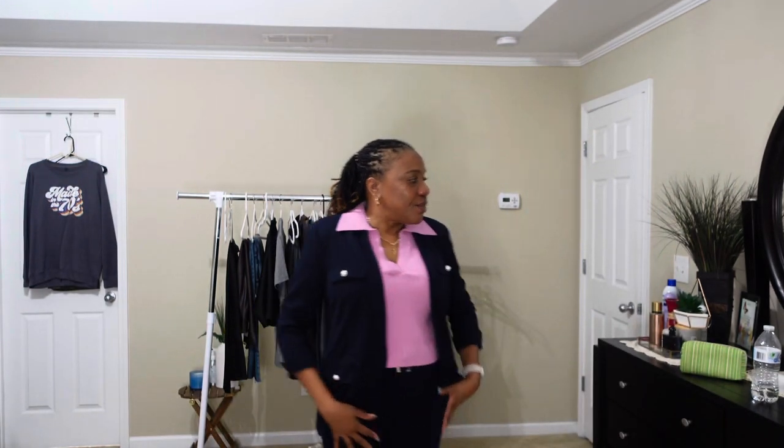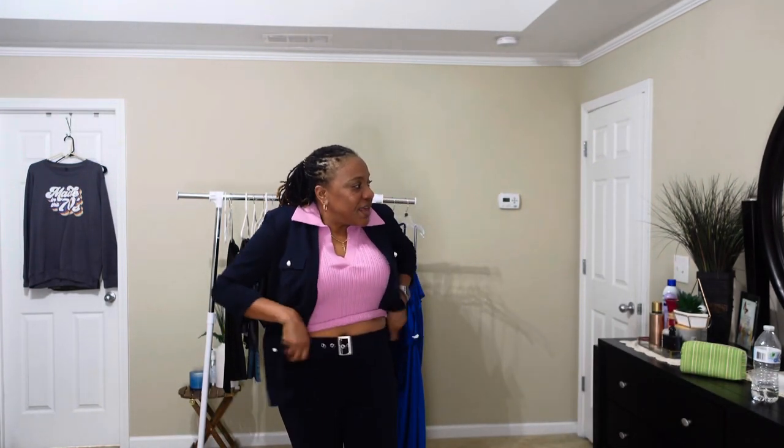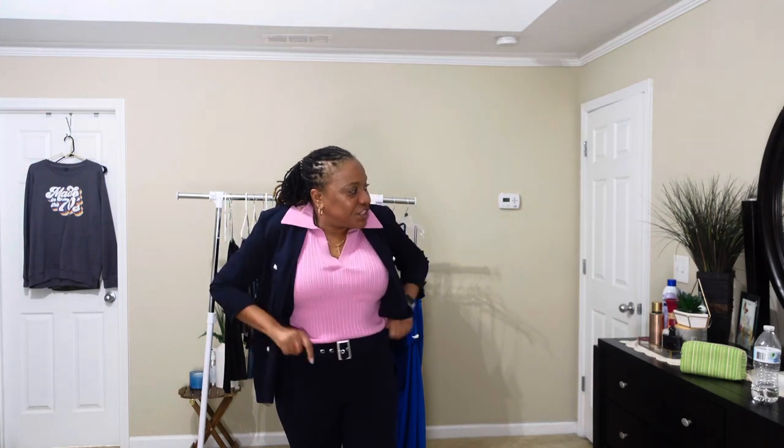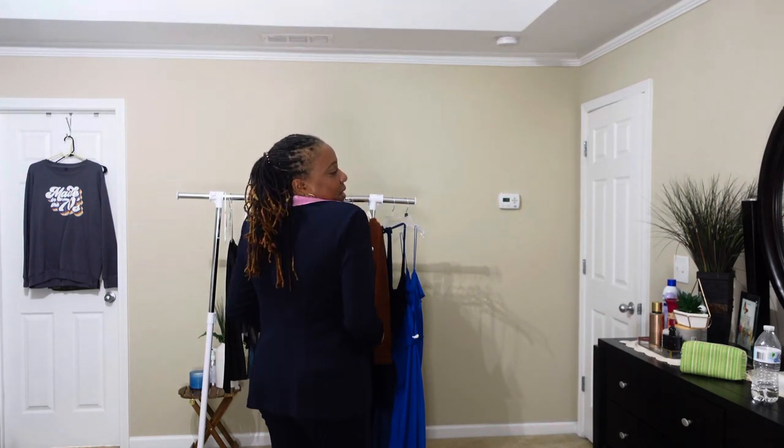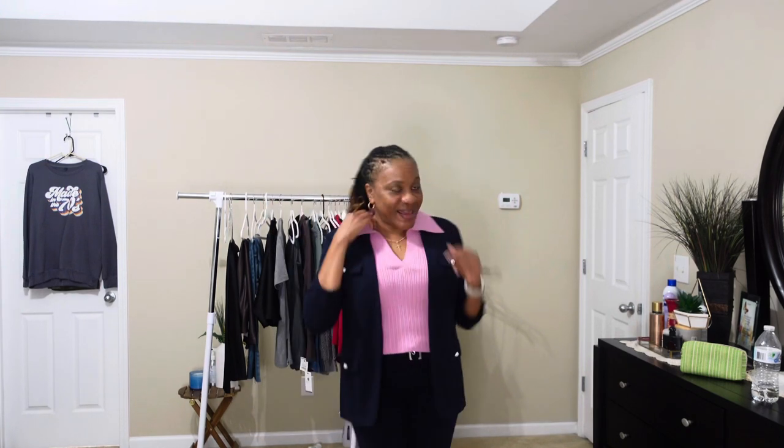Again, the jacket is from Burlington. The knickers are from Burlington — they are just really stretchy knickers. Don't mind my tummy; it's an afternoon and I'm completely bloated. But I'm liking it. Alright, let's get into the other outfit.